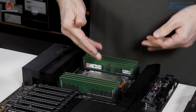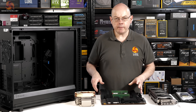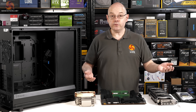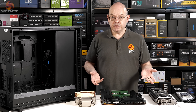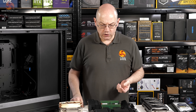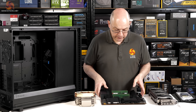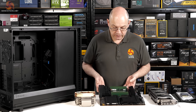Then we have the processor. The Threadripper Pro 3975WX is two and a half grand here in the UK — Threadripper Pro carries a hefty premium over regular Threadripper. Add those parts together: £1,900 for GPU and storage, plus £2,500 for the processor — that's five grand. Essentially the case, power supply, storage SSD, and cooler are free of charge. This is pushing the example to the extreme, but there's absolutely no denying that the motherboard, processor, and memory combo represents a phenomenal sum of money and deserves a closer look.